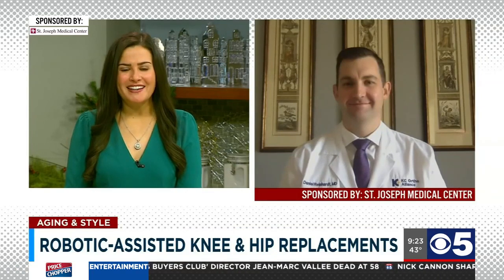New technologies and new approaches to knee and hip replacements are improving outcomes and the recovery experience. Dr. Daniel Reinhart from St. Joseph Medical Center in Kansas City Orthopedic Alliance joins us now. Thanks so much for being with us.